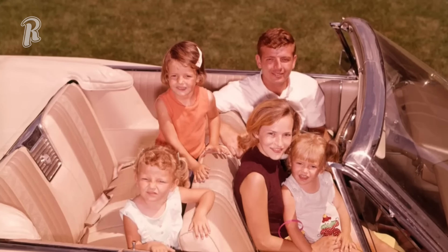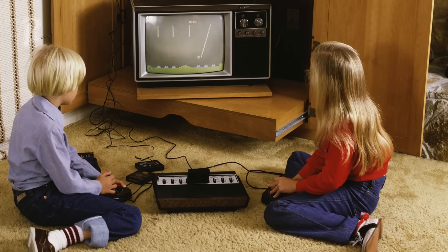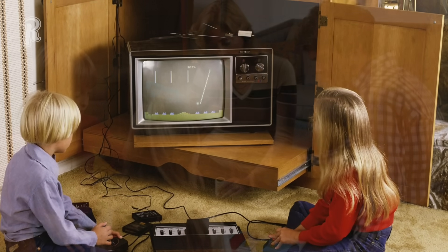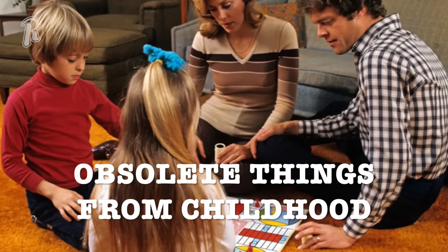There are certain things about growing up that are easy to forget about — the simple but somewhat mundane details that were all around us as we got older. See how many of these you remember as we look back on obsolete things that should take you back to your childhood.